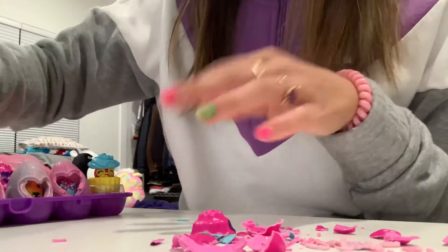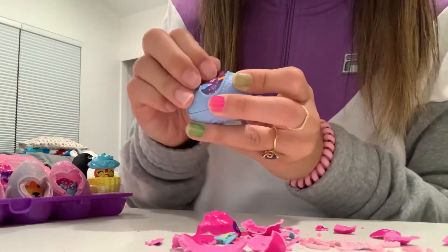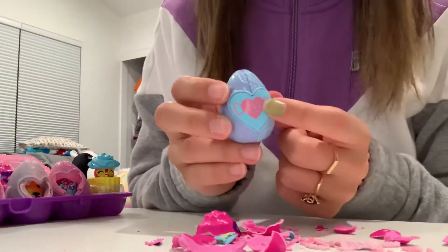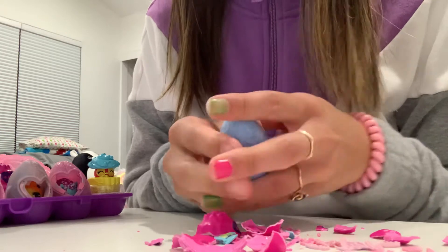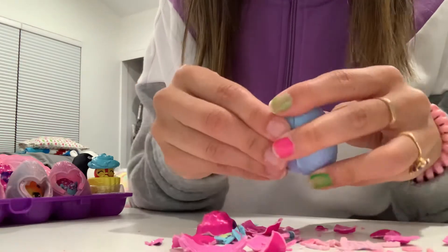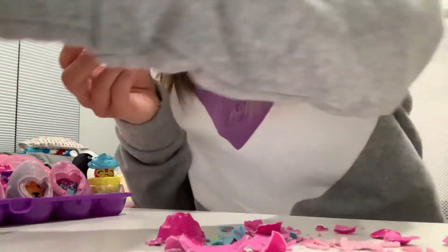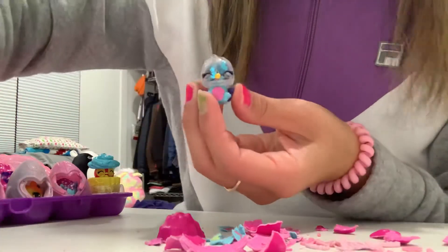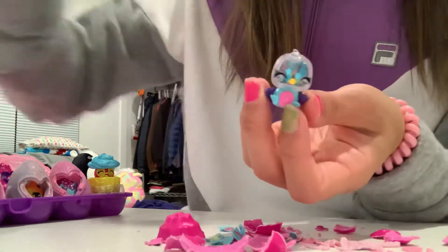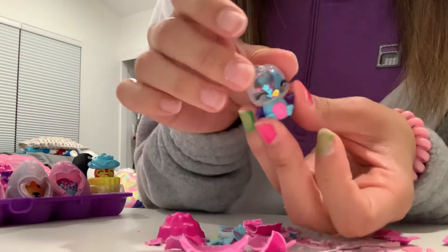I think the Hatchimals Cosmic Candy is really the only reason I'm into Hatchimals. I saw some of the snow ones that I think I like, but I haven't collected any of them thus far. Here's another sprinkle one, so it looks like we're going to get a confetti one. And we got a confetti one — this confetti one is a Sprinkle Penguala, and there's like flower confetti on the inside. Cute, cute, cute!